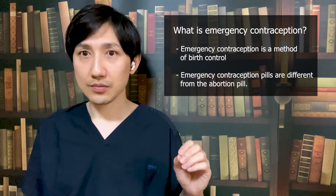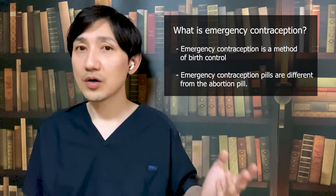An emergency contraception pill is not the same as an abortion pill. Once you are pregnant, an emergency contraception pill will not impact your pregnancy. While the emergency contraception pill is commonly called the morning after pill, there is no need to wait to take it — you can take it immediately after having unprotected sex. It is important to be aware that emergency contraception is not intended for use as a regular birth control method. Be sure to talk to a doctor about regular birth control methods if you are planning to have sex.